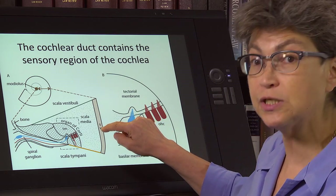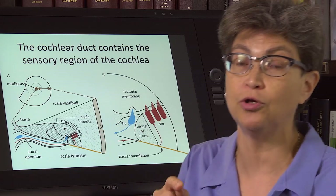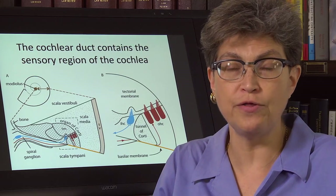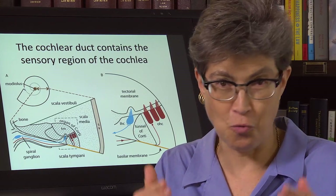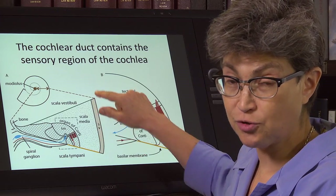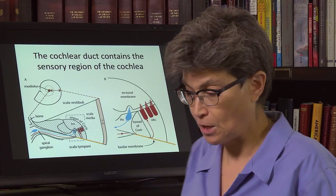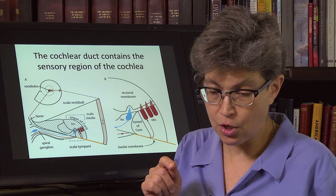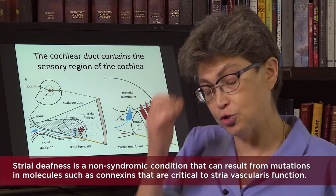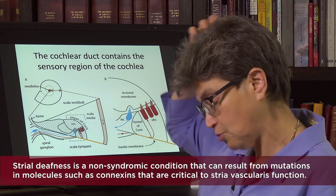If a person loses stria vascularis function or does not have it, they will be deaf, because you need that endocochlear potential in order to hear. This is where we start on all the various molecules that must be working in order for us to hear — if you do not have the specialized molecules present in the stria vascularis and you do not have an endocochlear potential, you cannot hear. That is one reason why we get non-syndromic deafness — deafness that occurs without any other problem, just deafness from losing the stria vascularis.